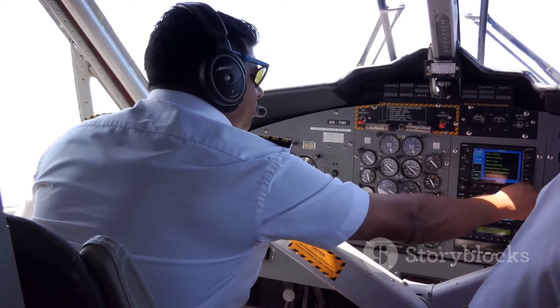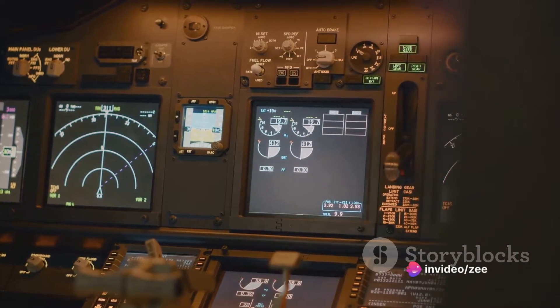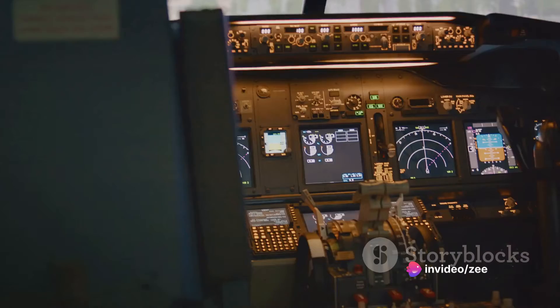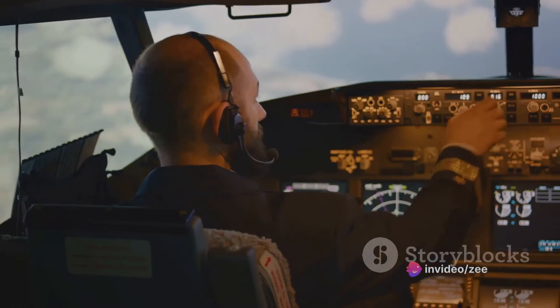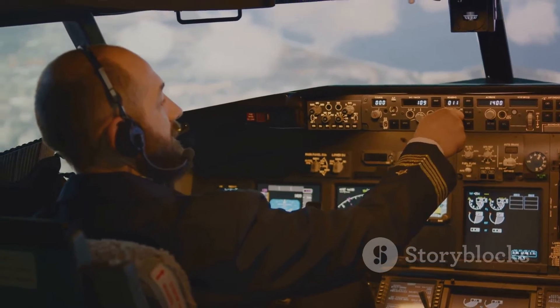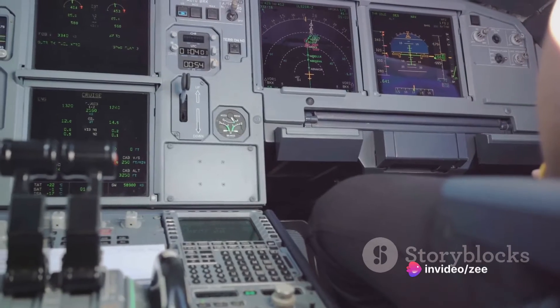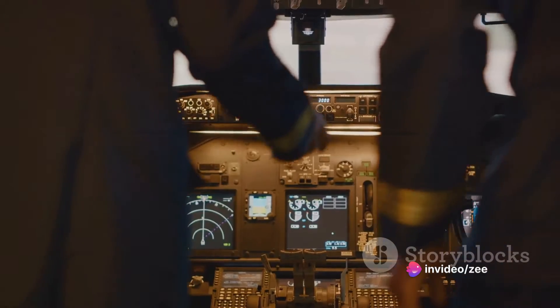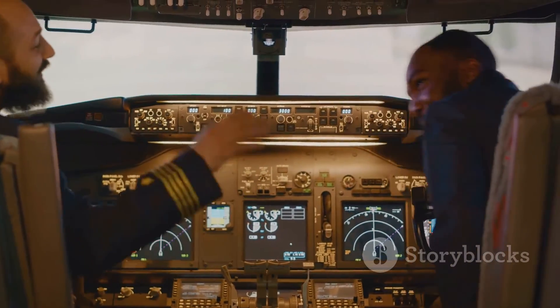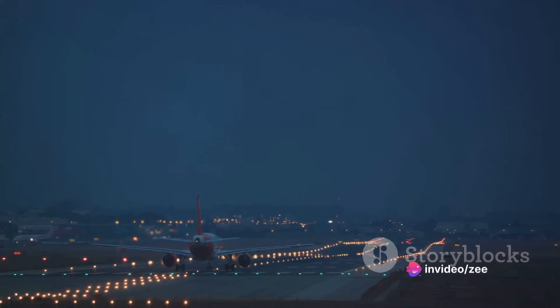Imagine you're a pilot cruising thousands of feet above the ground. You need to know precisely where you are relative to your destination or other significant points. That's where DME comes in. It provides you with vital distance information, ensuring you're on the right track and helping you make informed decisions about your flight path. It's like having a reliable co-pilot that's always ready to give you accurate distance measurements when you need them.